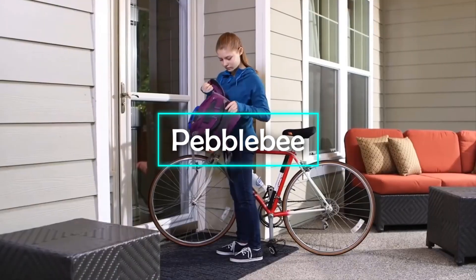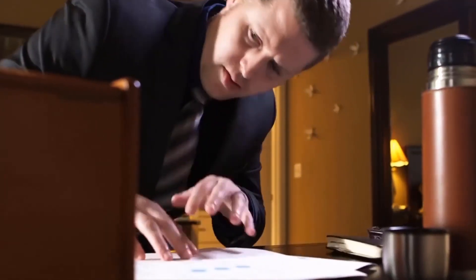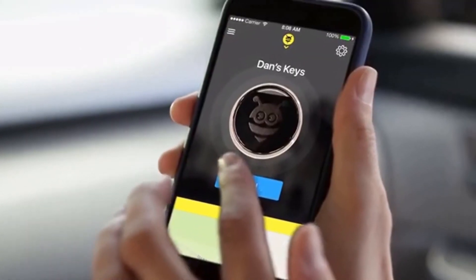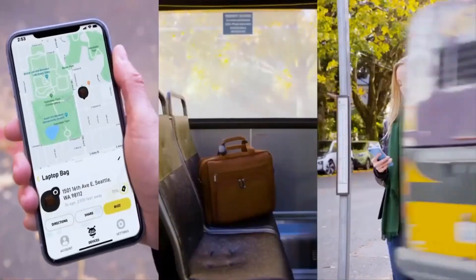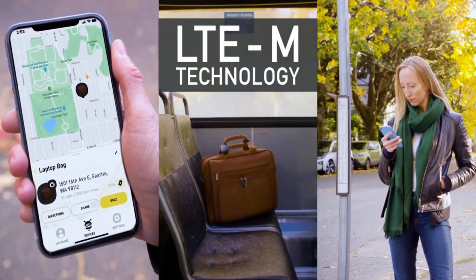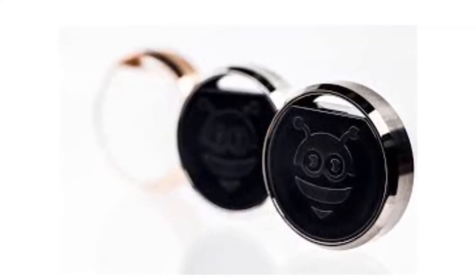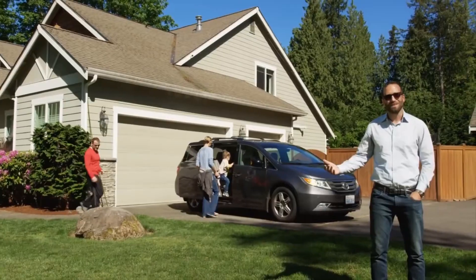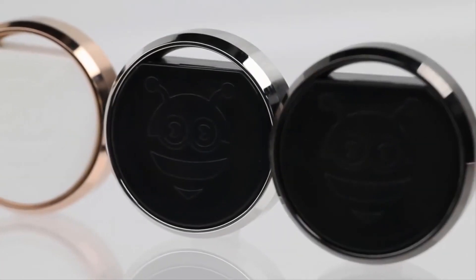Pebblebee. Compatible with iOS and Android devices, the Pebblebee Stone is a device that offers a shortcut to your phone and other smart devices. It enables you to make hands-free texts and calls as well as take pictures, play music, and find your phone. That's not all it does, with Pebblebee sending user alerts with its onboard motion sensor. It also has a temperature gauge and rangefinder along with plenty more awesome functionality.